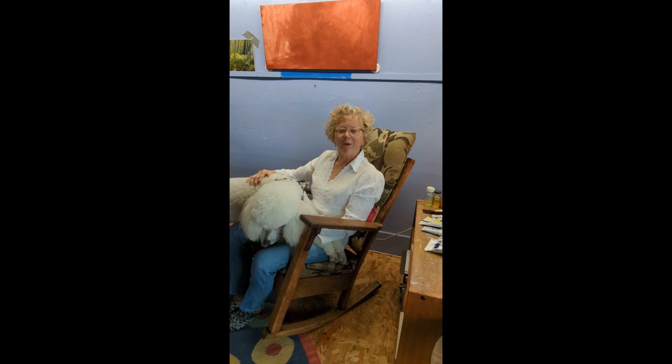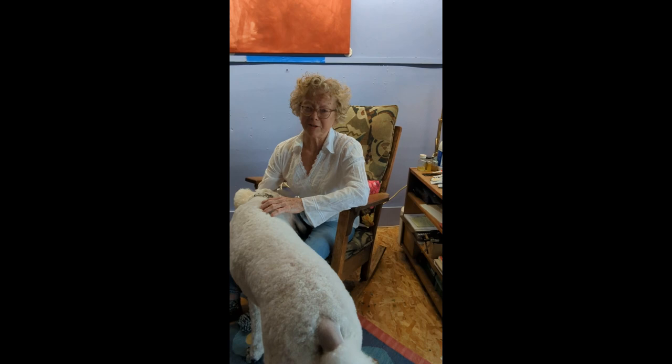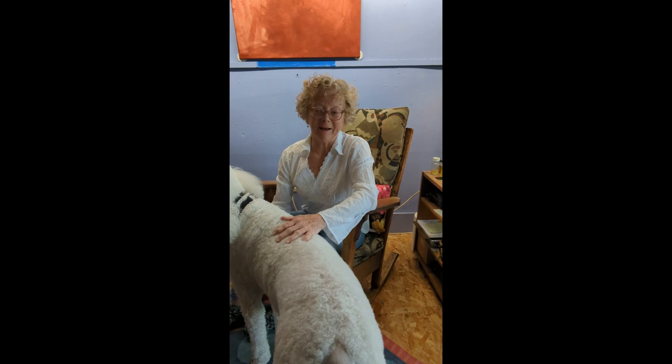I use acrylic and I use oils, mostly on canvas. I don't know what I really like to paint — it's just whatever catches my eye and I think, oh, I'd love to try to do that on canvas and then it's an experiment. Can I do it? It's very frustrating most of the time because it's never quite as gorgeous as the original.